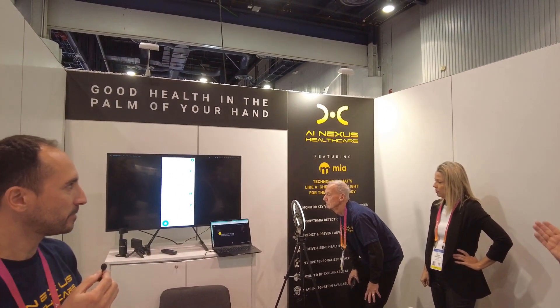Anything more we should know? We're really looking to empower people to use their phones as their biometric health measuring device. The more people we can get connected on the platform, the healthier we will be. The website is www.ainexushealthcare.com. Check out the booth — they're at booth number 8575 in North Hall. Thank you!